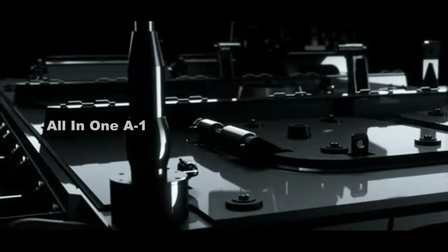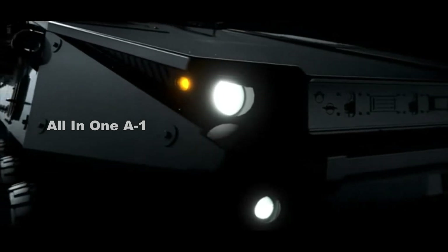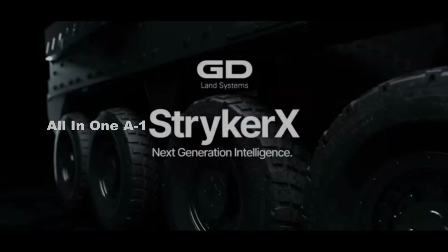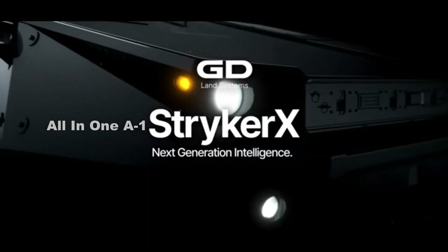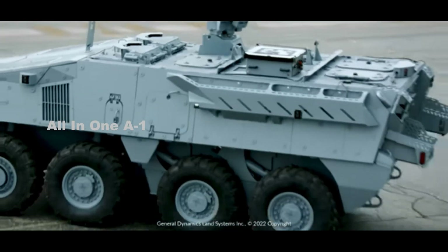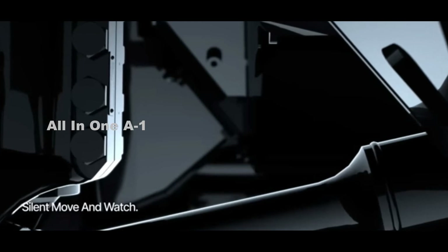In the standard Stryker configuration, the driver is located at the front left side of the hull with the vehicle commander seated behind. The front of the Stryker X is fitted with two hatches. The rear part of the Stryker X has been modified to offer more space and comfort for the troops.